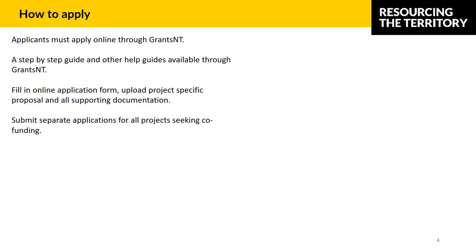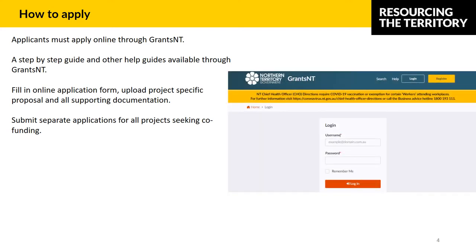I'll now run you through briefly how to apply. All the details can be found in the guidelines or through the Grants NT portal. Applicants must apply online through Grants NT — applications cannot be accepted by email. There are step-by-step guides and other help guides available through the Grants NT portal under the Help section near the Login and Register button. I highly recommend accessing these guides to help navigate through the system.